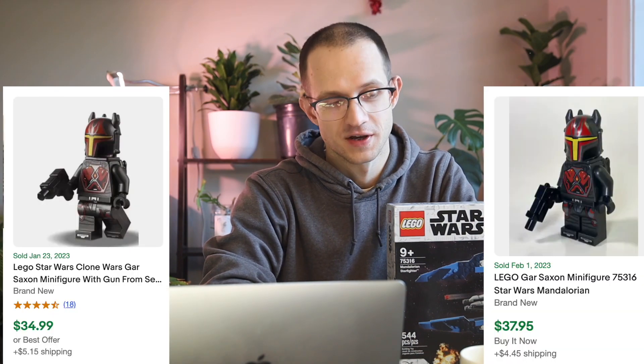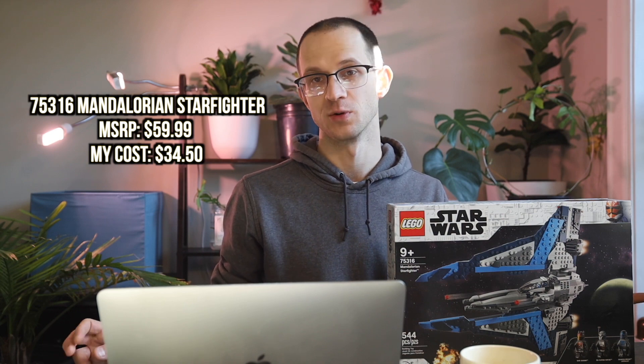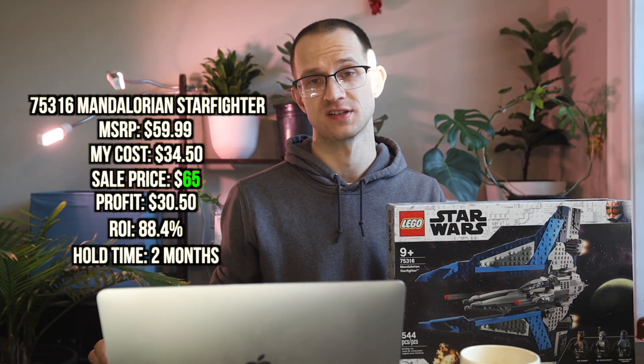The last set I sold this January is 75316, the Mandalorian Starfighter. The set just retired at the end of 2022. The Gar Saxon minifigure is going crazy on the aftermarket. I ordered this in November and sold it in January at a cost of around $34.50, selling for $65 — a profit of $30.50, or 88% return on investment in just two months. I own quite a few of this set and think it'll do wonderfully because of the Gar Saxon minifigure. Because I own so many, I wanted to start selling them a little early, and when I found a buyer willing to pay a fair price, I was able to make some pretty decent money.